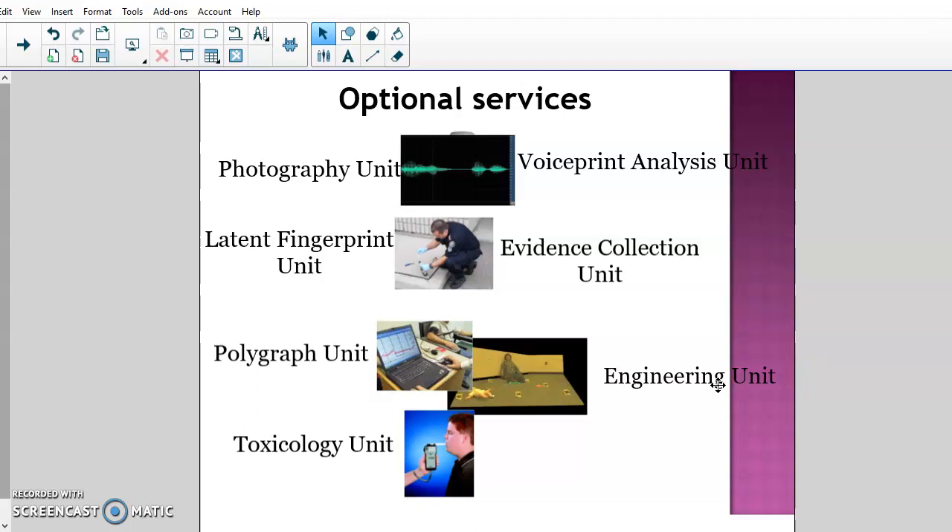The last thing to consider is where you would send different types of evidence. Given the four basic services — physical science unit, biology unit, document examination unit, and firearms unit — where would you send the following? For example: a bloody t-shirt found at a scene — physical science, biology, firearms, or documents? A forged check — where would you send that?